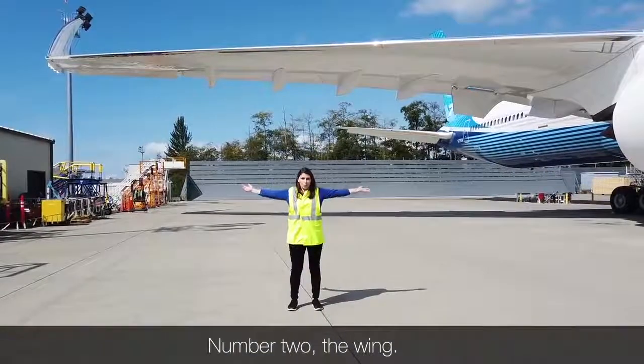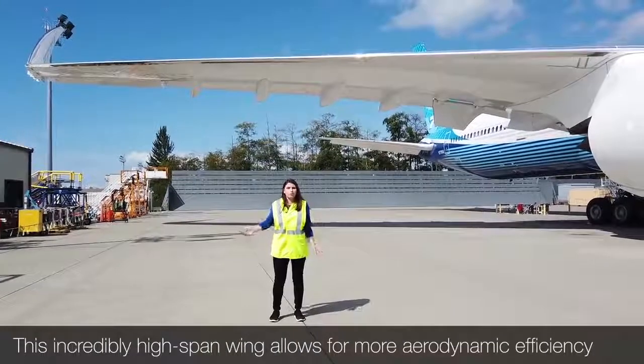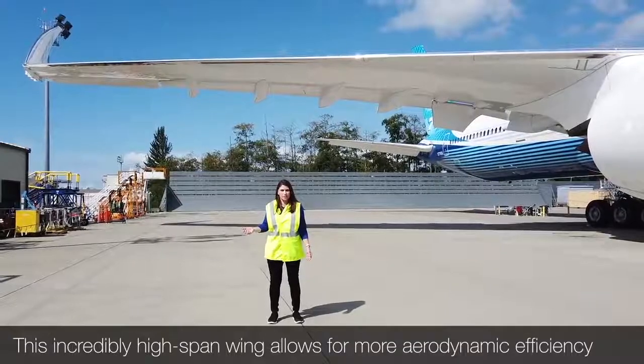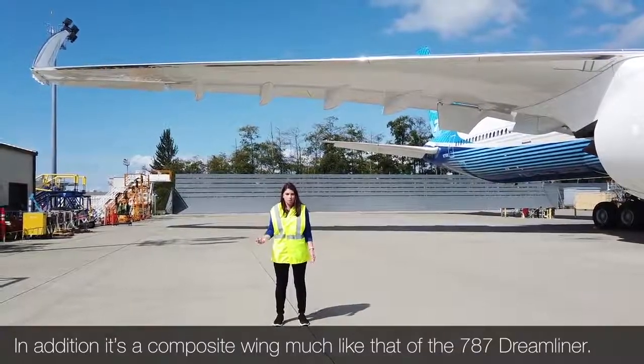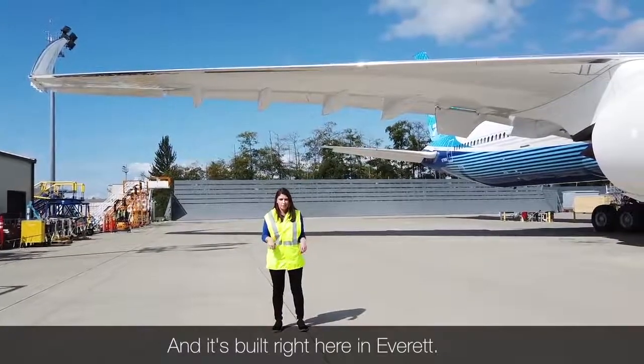Number two: the wing. This incredibly high-span wing allows for more aerodynamic efficiency. In addition, it's a composite wing, much like that of the 787 Dreamliner, and it's built right here in Everett.